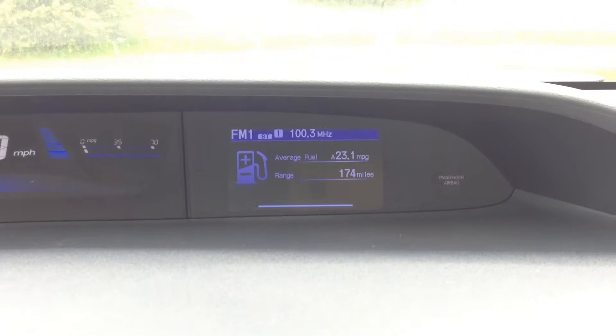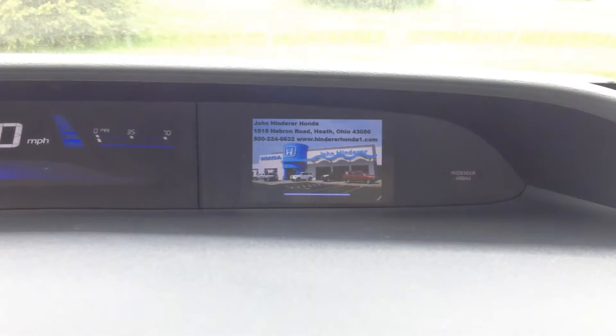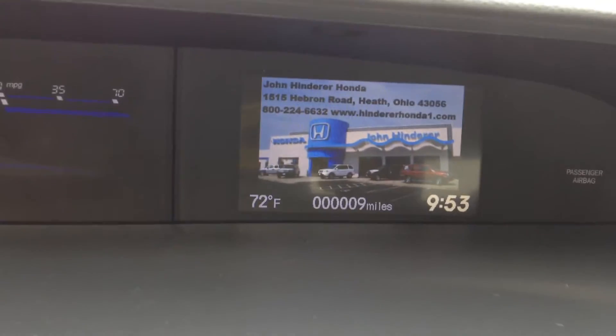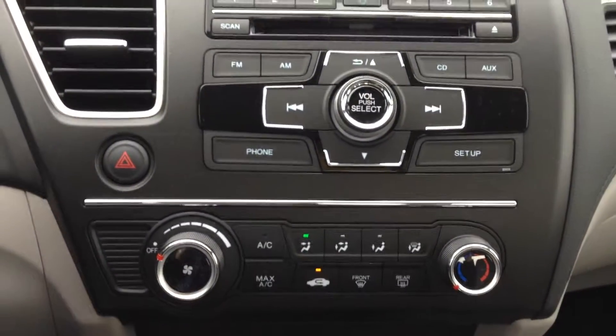There's a radio screen, a trip information screen, a blank screen, and a clock and wallpaper screen. You can see the retro picture of John Henderer Honda there. Good look at the dash for you.